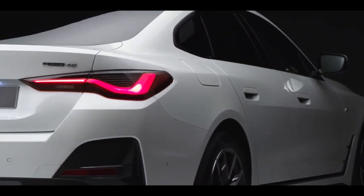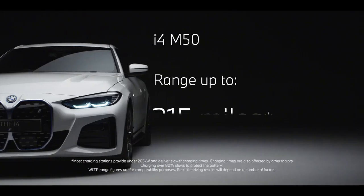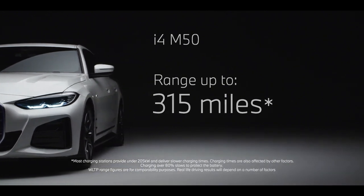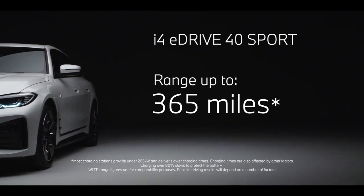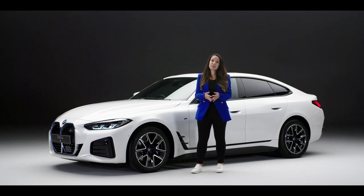The result from testing under WLTP conditions is a very impressive range performance on a fully charged battery of up to 315 miles for the high performance i4 M50, or up to 365 miles for the i4 eDrive40 Sport. These results may not reflect real-life driving conditions, so maximum ranges may vary.